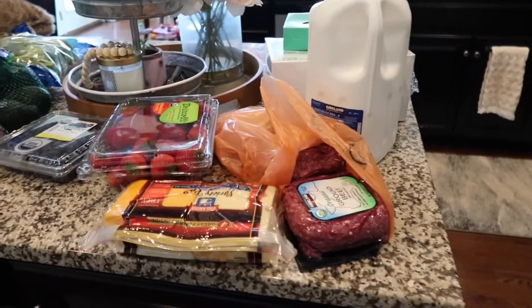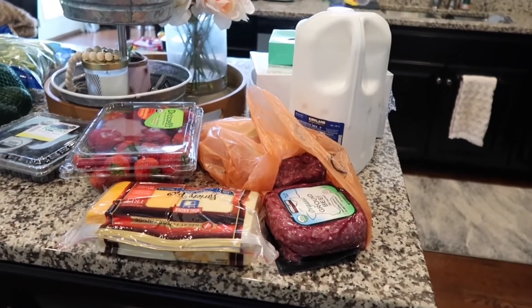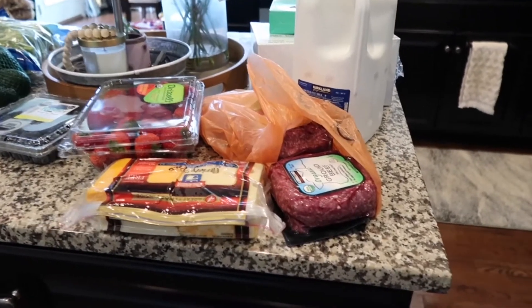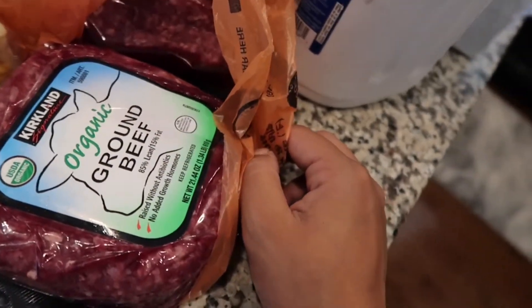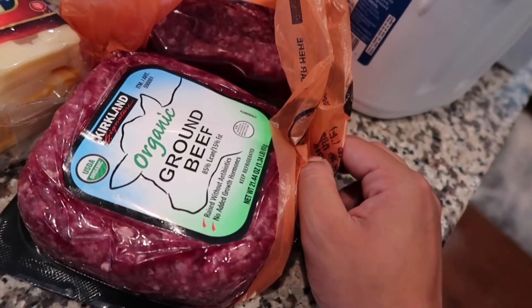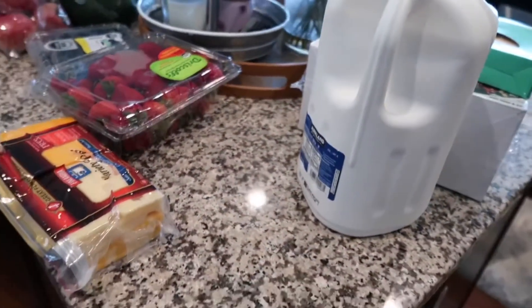We go to Costco pretty much every week, so this is a medium to smaller size haul, just essentials. First I have this organic ground beef — it comes with three packs, I think it's around eighteen dollars or so. It's a little higher fat content than I would like, but the fact that it's organic is perfect for us.